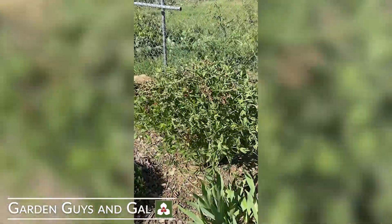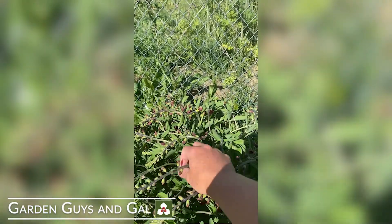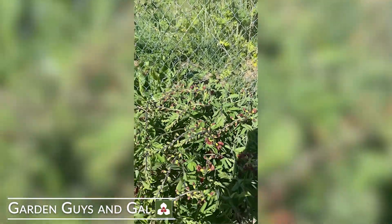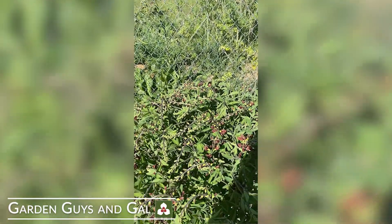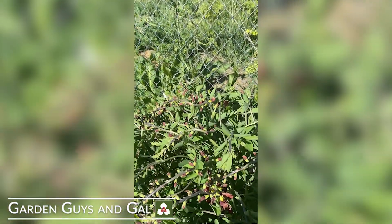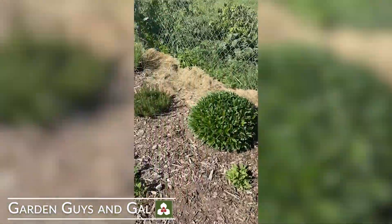Also my Baptisia — these spikes should be going straight up. So we've obviously used something with a growth regulator like 2,4-D or dicamba that is causing twisting and contortion of some of the plant tissues.